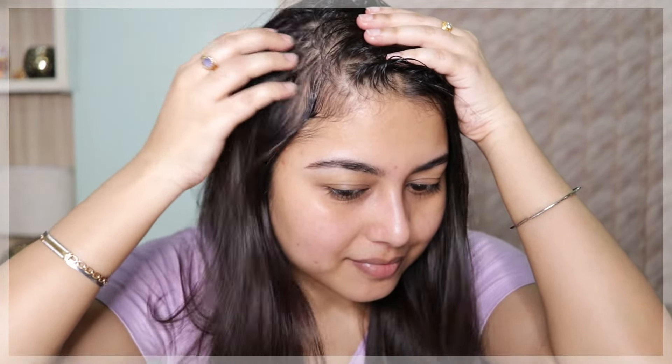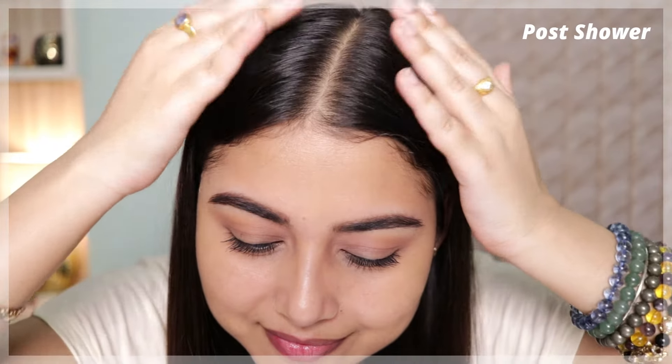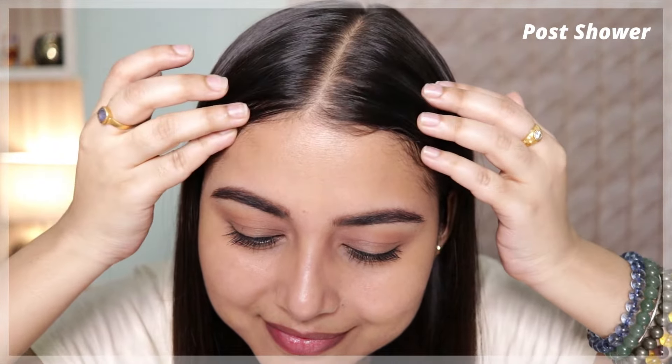It helps control hair fall, nourishes hair and makes it smooth and shiny, giving you stronger and healthier-looking strands. It's suitable for all Indian hair types. I would say it adds a little bit of hydration and moisturization to your scalp, controls hair fall and hair loss issues, helps improve hair growth, and is infused with shine tonic that adds a glossy effect to your hair that I absolutely love.